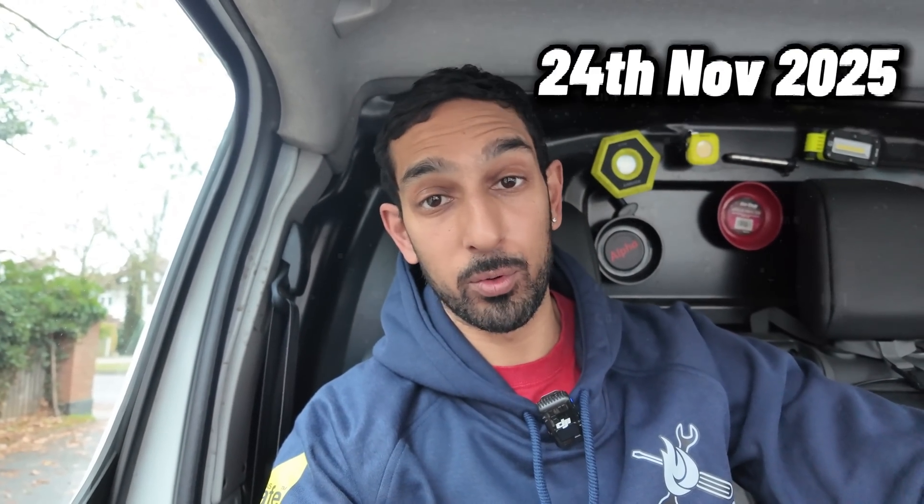Good morning everyone, it is Monday the 24th of November, just coming up to 11am and we are about to go back to that Potten Performer 30HE which I went to on Saturday night. Where I thought it was the fan or the air pressure switch — it was neither. I'm suspecting a faulty PCB so I've got one with me, let's go inside, let's have a look and hopefully, fingers crossed, that sorts it.